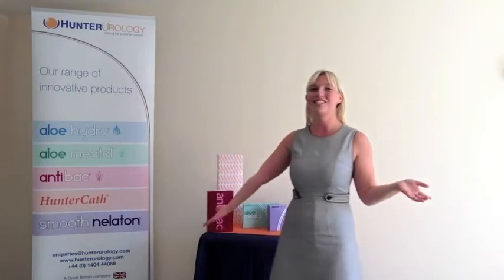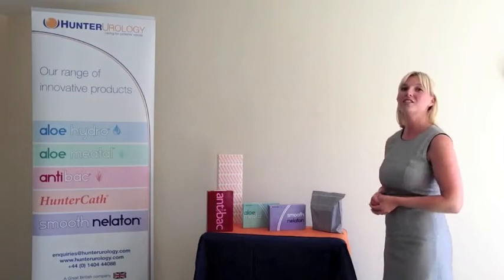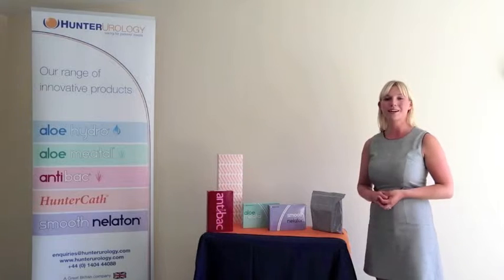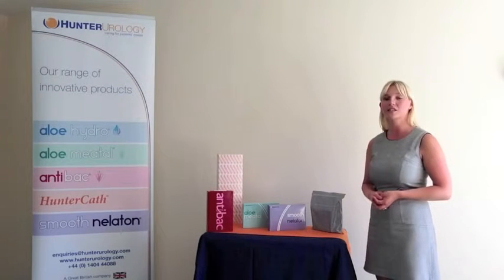Hello and welcome to Hunter Urology. My name is Kyla Rogers and I'm a product specialist for the company. Hunter Urology is a British company, established in 2001, and based in the southwest of England. The company was started by Gary Hunter, who has years of experience within the urology market.